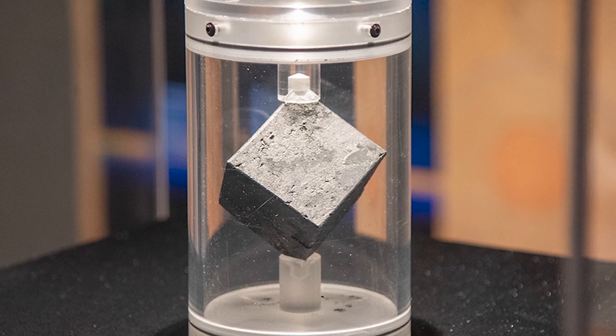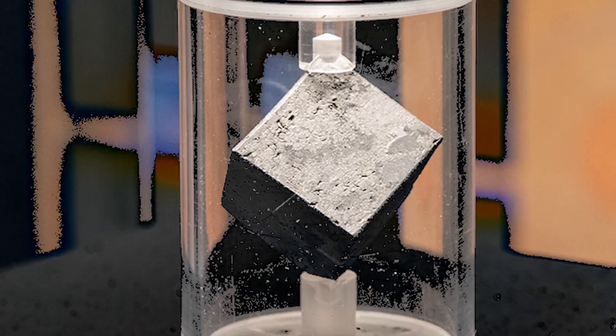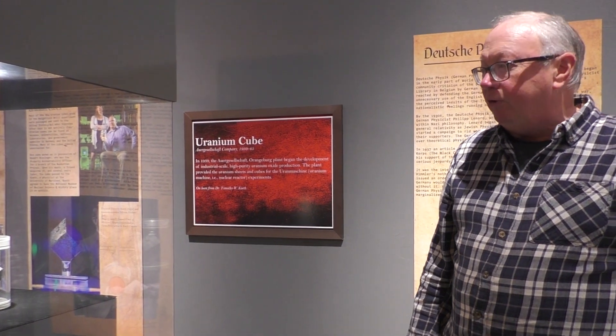Even though the Soviet Union was one of our allies, we didn't want them to know what the Germans had discovered. So this object here is our piece of uranium from that. There are only a few of these known to exist today of that original 664. It is pure uranium — it doesn't have any of the materials that would be in uranium if it had been in a reactor or if it had been enriched. It hasn't been. So here in the museum, inside this case, it's safe for us to be around it.